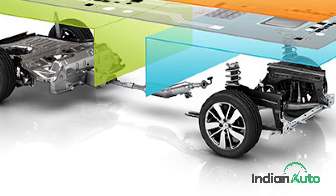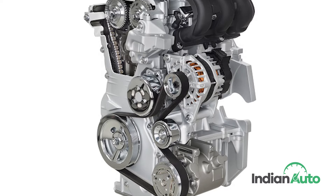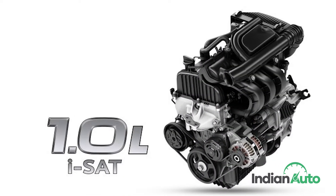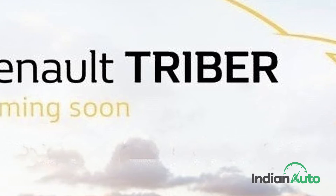It will be pinned on a modified version of the same platform as the Kwid and powered by a modified version of the 1-litre SCe 3-cylinder petrol unit which currently does duty on the Renault Kwid and the Datsun Redigo. Expect the launch sooner than you expect.